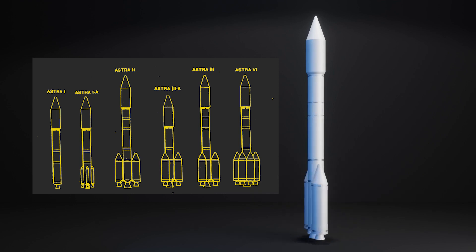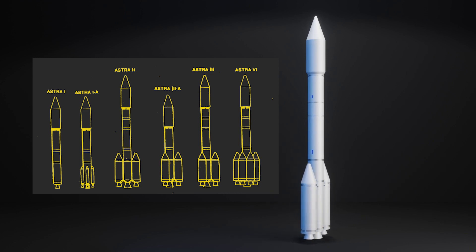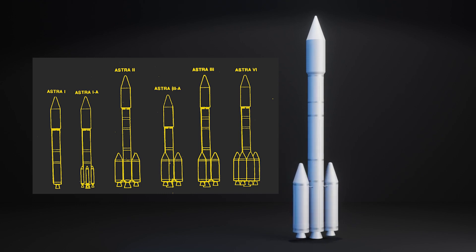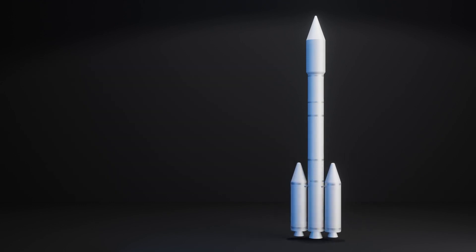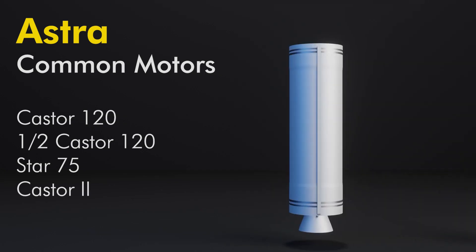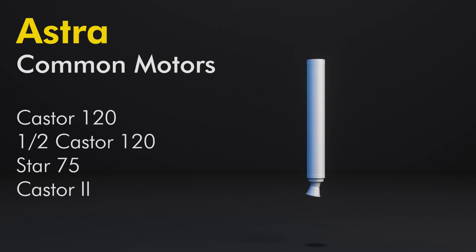Astra was a launch vehicle proposed by Morton Thiokol in about 1987, based around the Castor 120 motor, also known as the Peacekeeper first stage. In developing this motor, Thiokol saw the opportunity to build a family of launch vehicles using the Castor 120 and other solids to help bridge a perceived launch gap. This launch family would use the Castor 120, a half-size Castor 120, the Star 75 solid motor, and Castor 2 boosters.